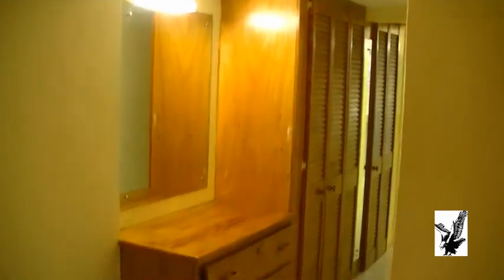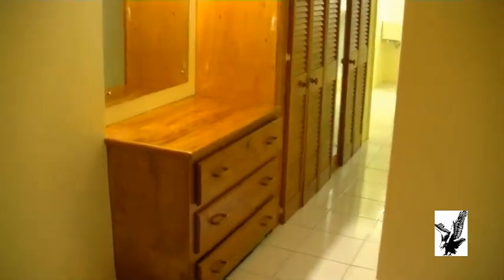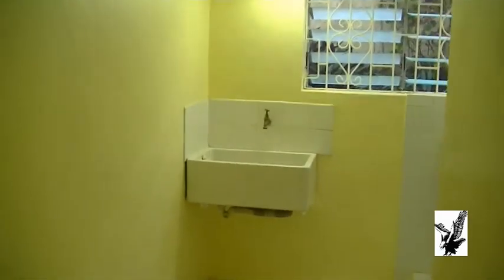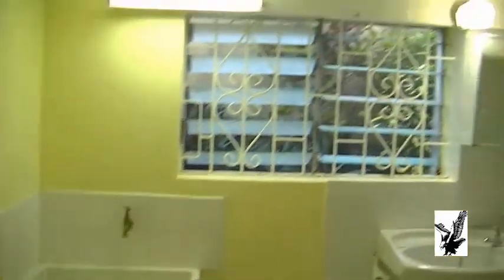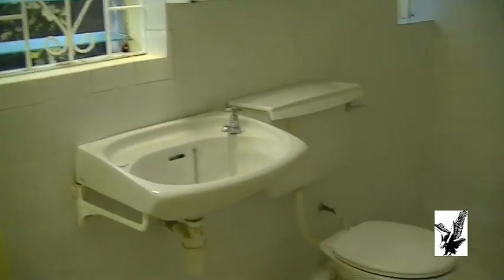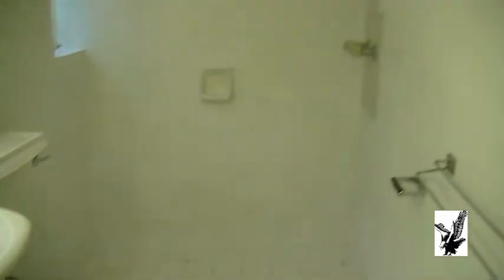You have your bed, you have plenty of closet space, and you have additional room if you want to have a vanity area here. From here we go to the bathroom area — you have your sink. All the windows come with front iron bars as well as inside screens. And you have your bathroom WC and shower — nice and cozy and quiet.